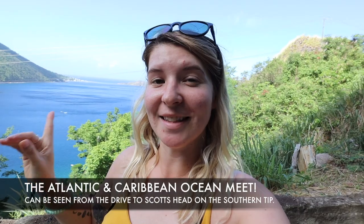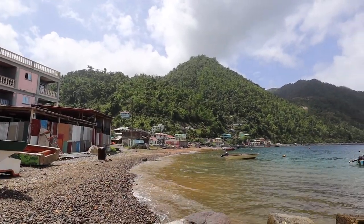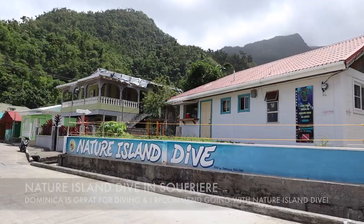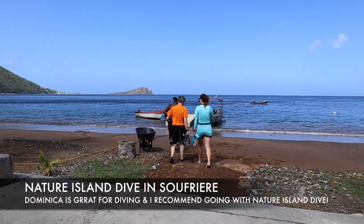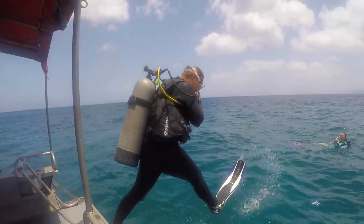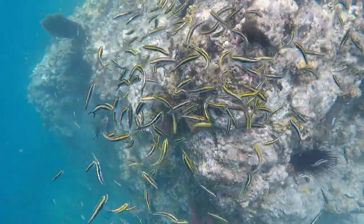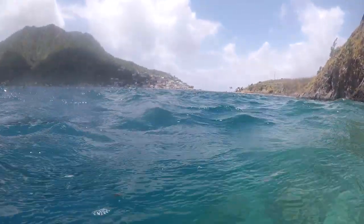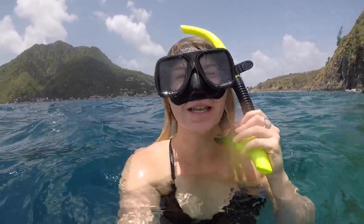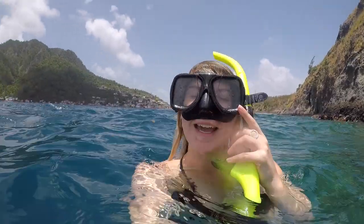Right now we are on the most southern tip of the island, and this is where the Atlantic Ocean and the Caribbean Ocean meet. I can't really see that much but the water is so warm — I feel like it's just cool to be snorkeling in the Caribbean.